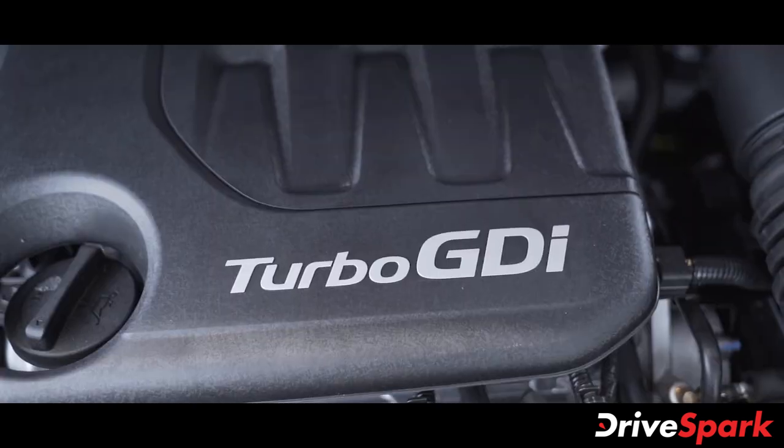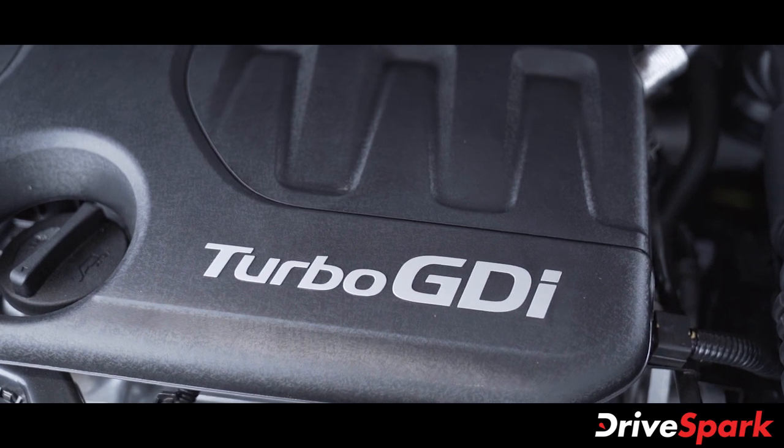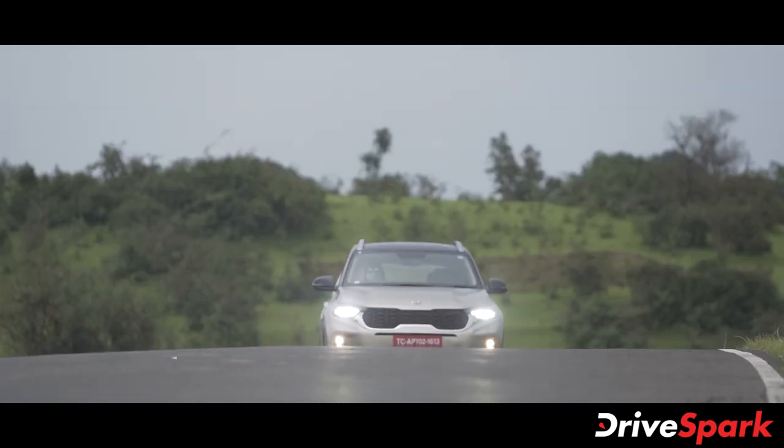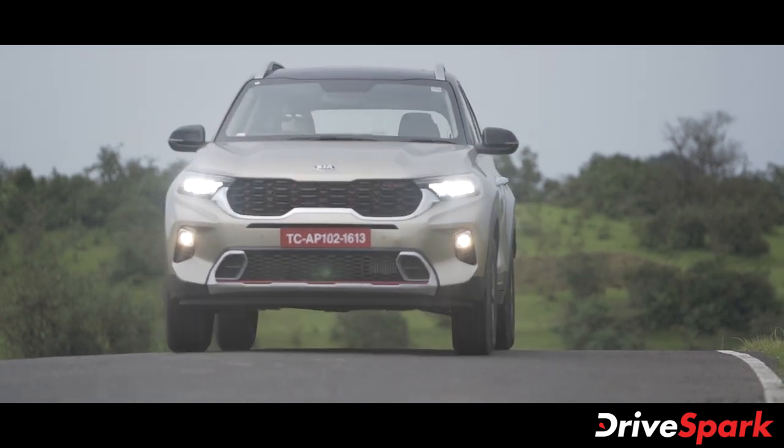The Sonet is powered by a 1.0-litre 3-cylinder TGDI petrol unit producing 120 BHP and 172 Nm of torque. This turbo petrol engine is paired with either a 6-speed IMT or a 7-speed DCT gearbox.